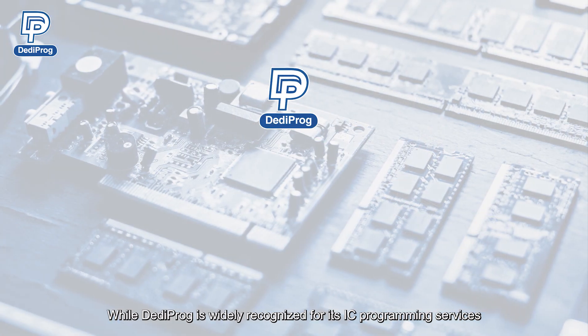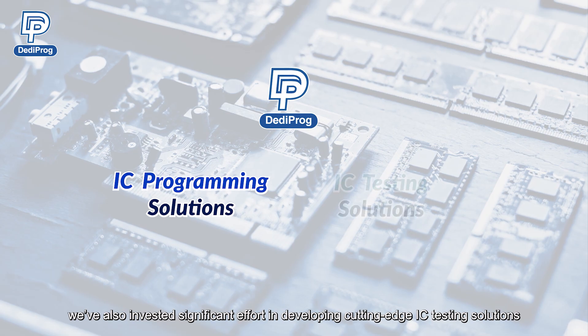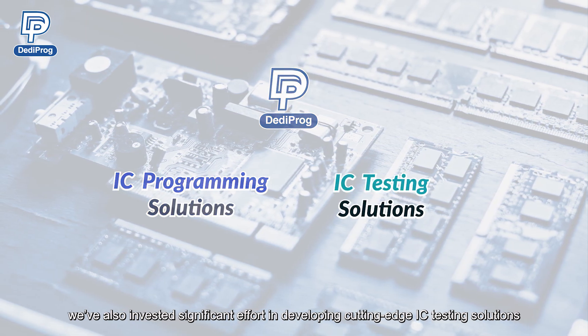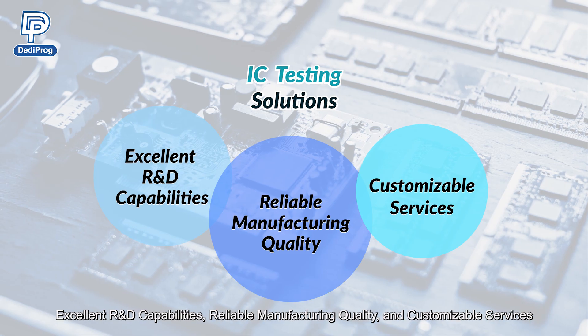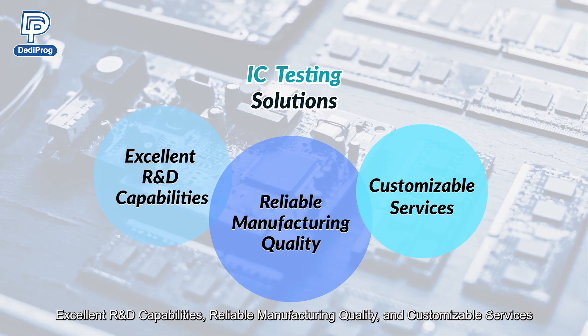While Dediprog is widely recognized for its IC programming services, we've also invested significant effort in developing cutting-edge IC testing solutions. Building on years of programming experience, our test products deliver three key advantages: excellent R&D capabilities, reliable manufacturing quality, and customizable services.